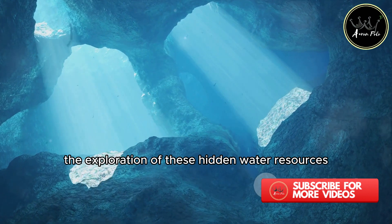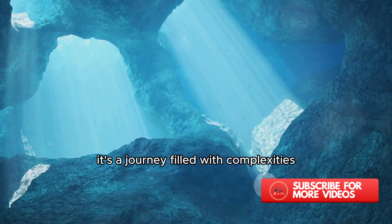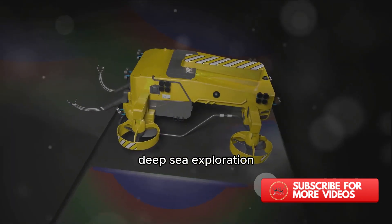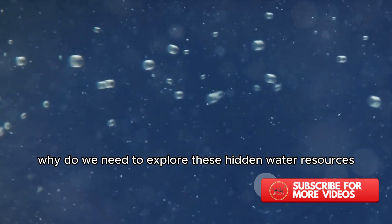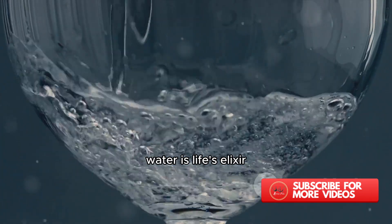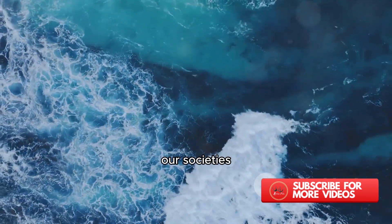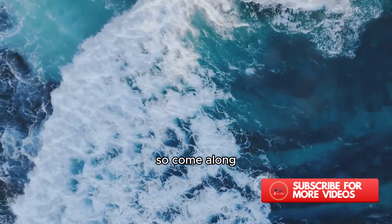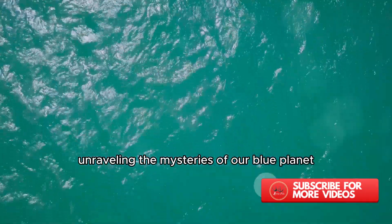For centuries, the exploration of these hidden water resources has been a challenge. It's a journey filled with complexities requiring advanced technology, deep-sea exploration, and a touch of audacity. But why do we need to explore these hidden water resources? The answer is simple. Water is life's elixir. It's the driving force behind our survival, our societies, our economies, and our very existence. So come along as we dive into this fascinating world of hidden water, unraveling the mysteries of our blue planet.